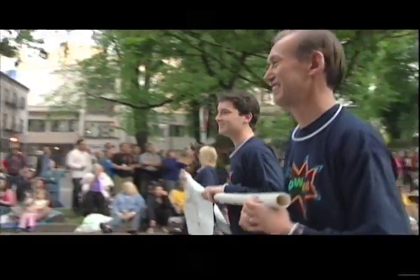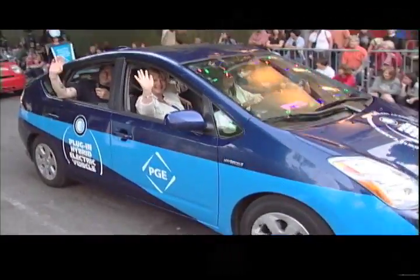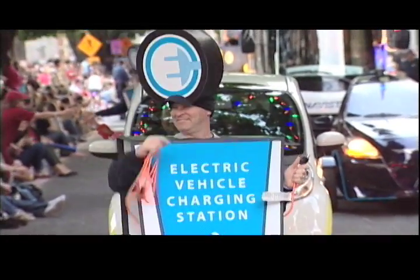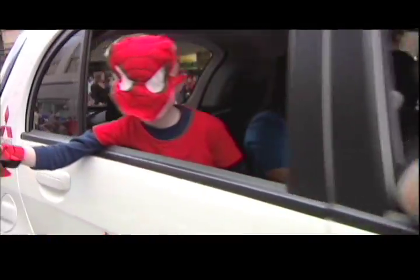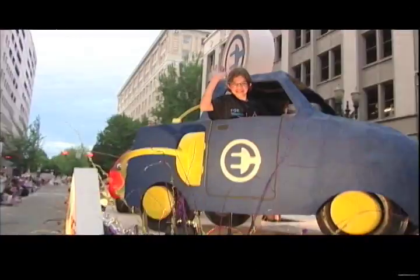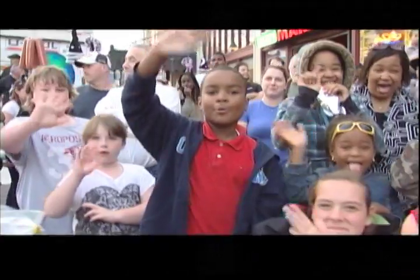PGE has been working on electric vehicles for quite a long time, and we really got a jump start in July of 2008 when we got our charging station up and running. That really kicked off a lot of interest by our customers in electric vehicles and charging, and today is a consumer awareness day — we're going to show our customers what it's going to be like to see the future.